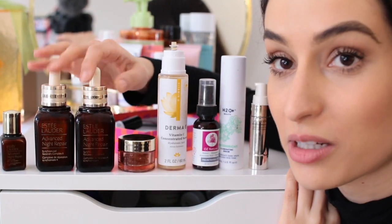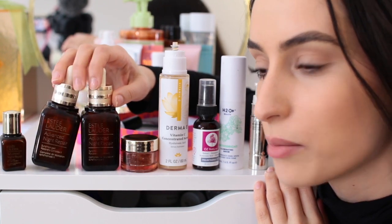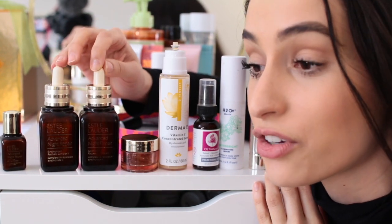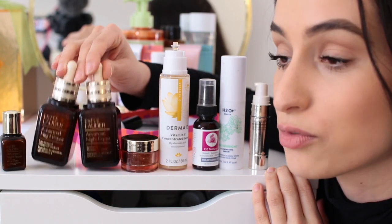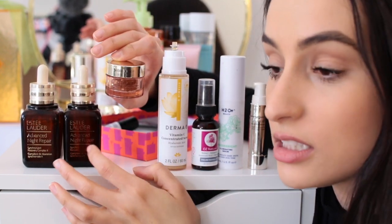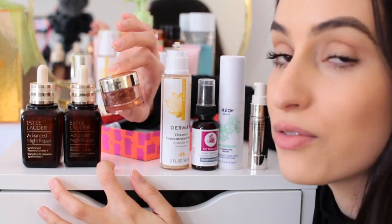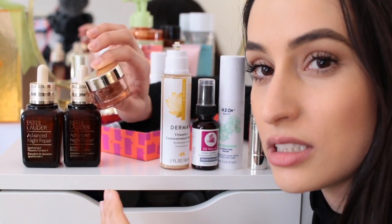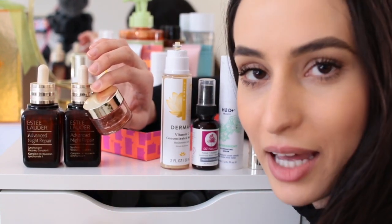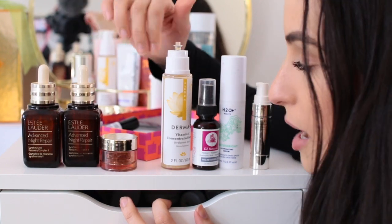Here are my serums. I talked about this holy grail serum in my skincare routine — every time my skin is really freaking out this is the one I reach for because it helps calm everything down. Yesterday I waxed and did stuff to my face I shouldn't have, and my skin completely freaked out — this really helped calm it down. Obviously I'm keeping these. These are the ampoule versions of the same serum. The full size is extremely expensive and I don't find them to be more worth it than the serum on its own, but my mom gave me these so I'll use them.